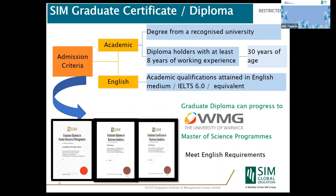There are two aspects for the admission criteria: the academic requirement and the English requirement. A degree holder from a recognized university, or a diploma holder who is 30 years old with eight years of working experience, meets the admission criteria. As long as the medium of instruction for your qualification was obtained in English, you meet the second admission criteria as well.